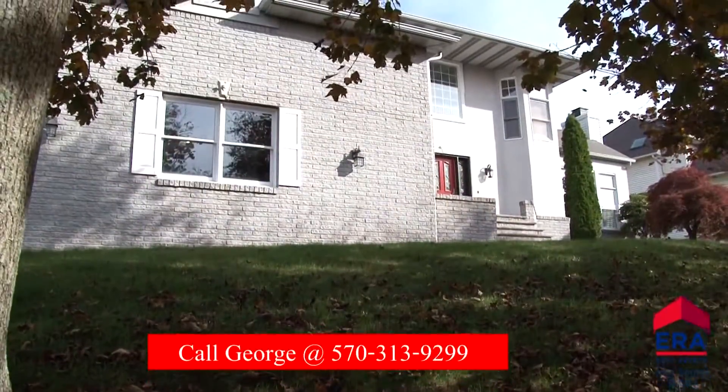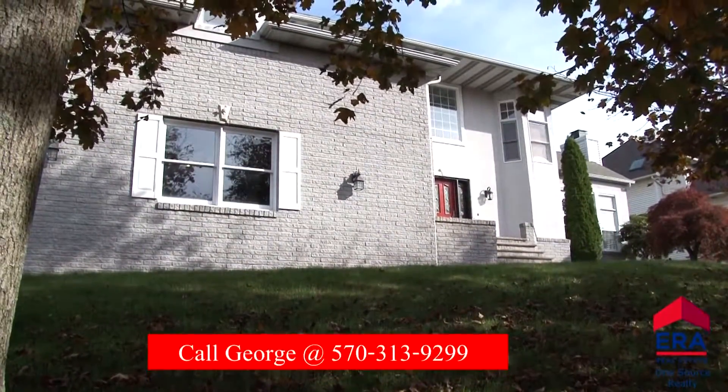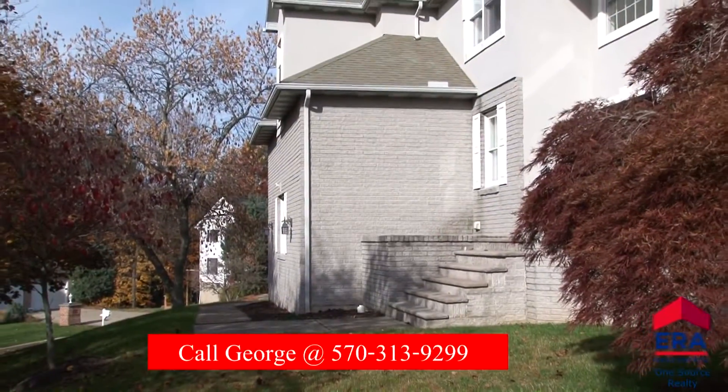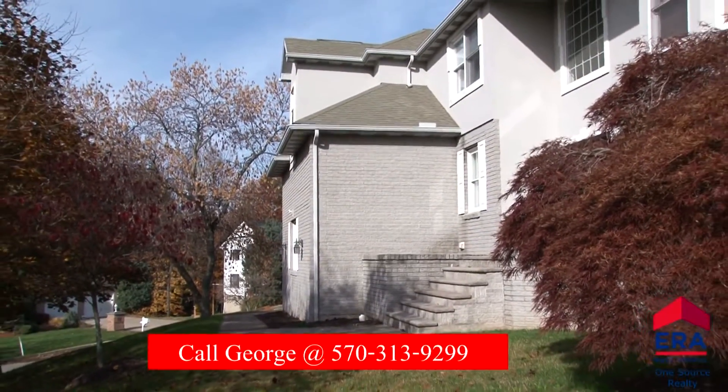Over the past few years, this property has been updated with the highest quality of improvements. All of the work has been done and is ready to be enjoyed by the new owners. Could that be you?